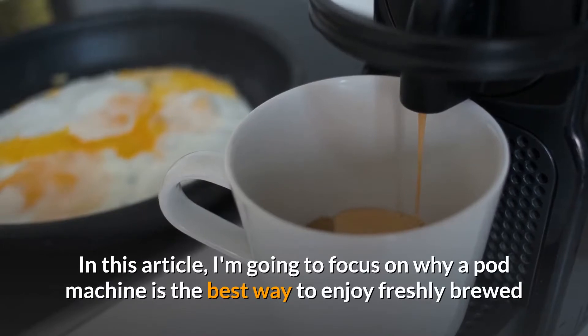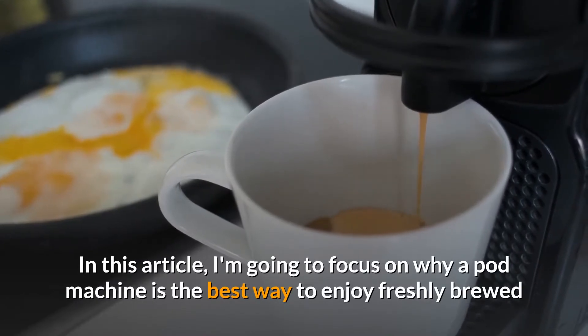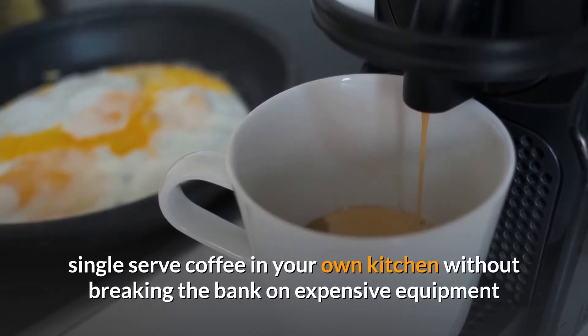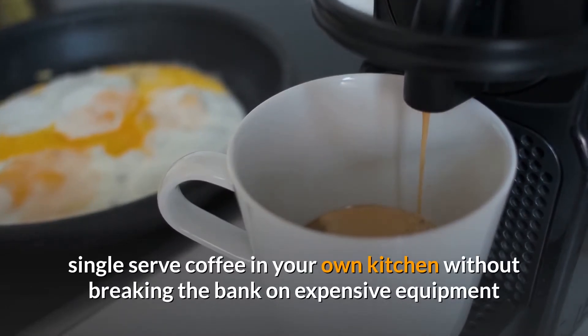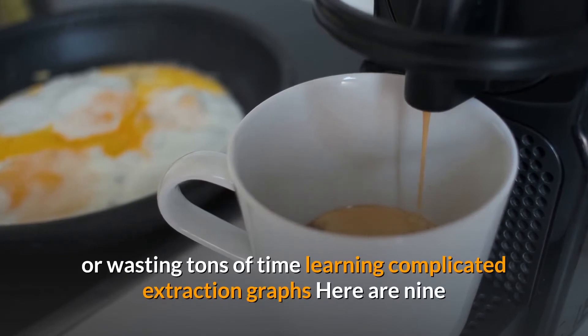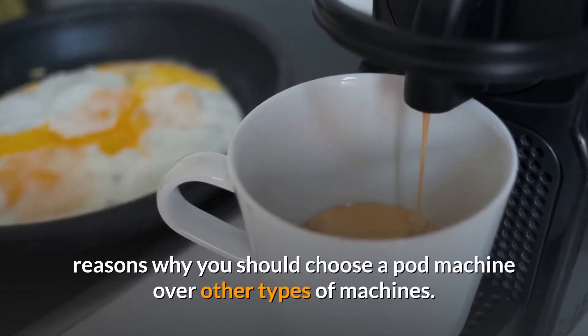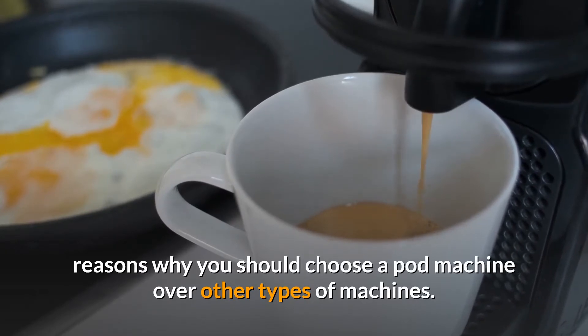In this article, I'm going to focus on why a pod machine is the best way to enjoy freshly brewed single-serve coffee in your own kitchen, without breaking the bank on expensive equipment or wasting tons of time learning complicated extraction graphs. Here are 9 reasons why you should choose a pod machine over other types of machines.